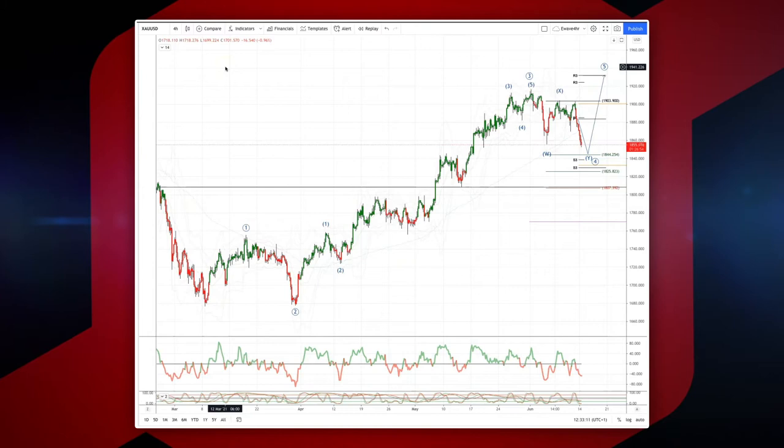Welcome traders to another intraday wave analysis session with me Patrick Munnally. I want to draw your attention to a sequence that's developing here in gold from the four hour time frame. From the lows of last March, we have the bigger cycle completing a wave three high into the test of 1914.